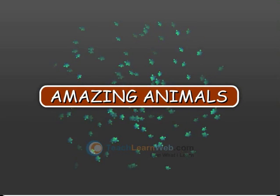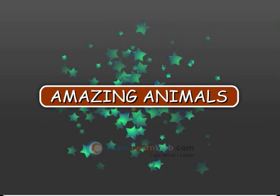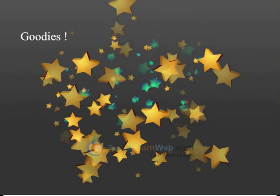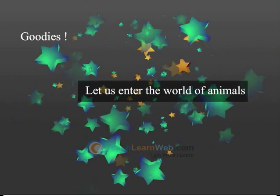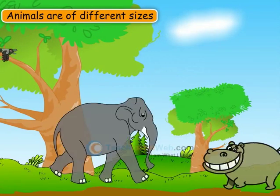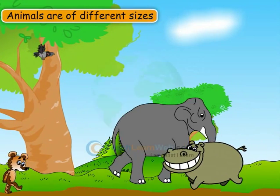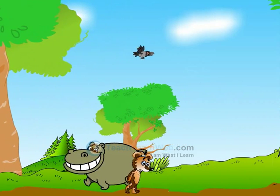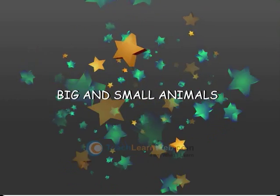Amazing Animals. Let us enter the world of animals. Animals are of different sizes and they also live in different places.